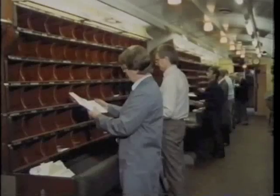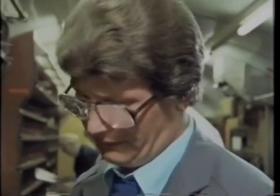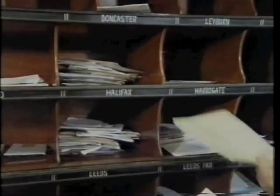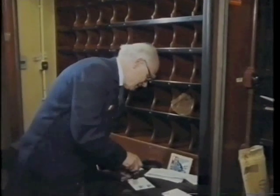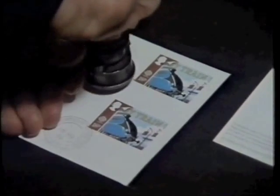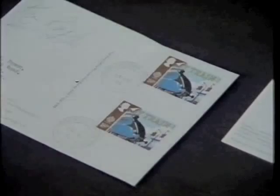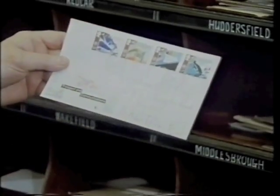Letters come in vast sacks into the travelling post office vans, and as the train goes on its way they're sorted into pigeonholes by town and city. Sorting the letters while on the move creates a big saving in time, which would otherwise be wasted in some office. Today, special first day covers have been issued to everyone on the train. Mine joins the system and is filed away to hopefully reach its destination.